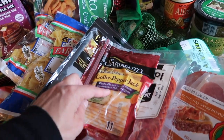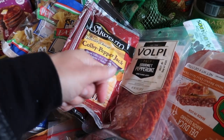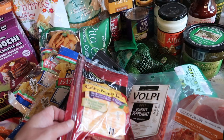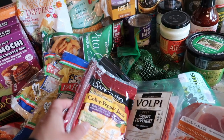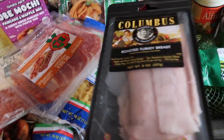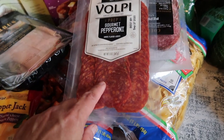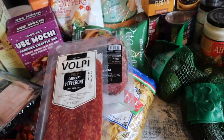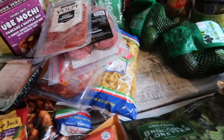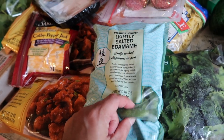I bought a bunch of deli cheese slices from the commissary. I cut them in four pieces, wrap them, and put them in a serving bowl with crackers and sliced apples for a morning or afternoon snack. I also have some deli meats to go along with it. And sometimes I'll buy Trader Joe's pizza dough — the kids can make their own pizza with pizza dough, pizza sauce, pepperoni, and cheese. I also grabbed organic broccoli florets and lightly salted edamame — the girls love those.